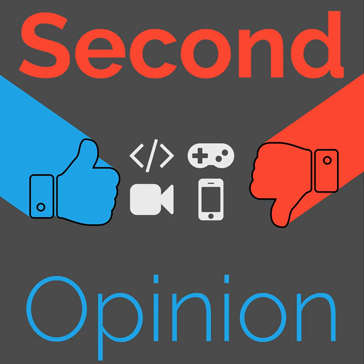Find the show notes for this episode at thenexus.tv/SO84.